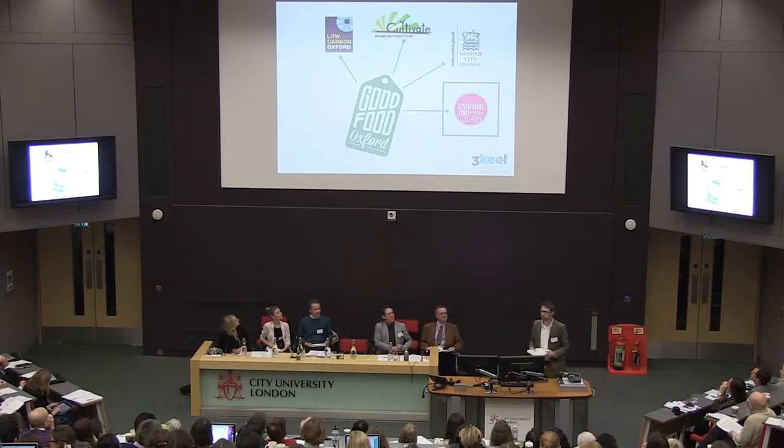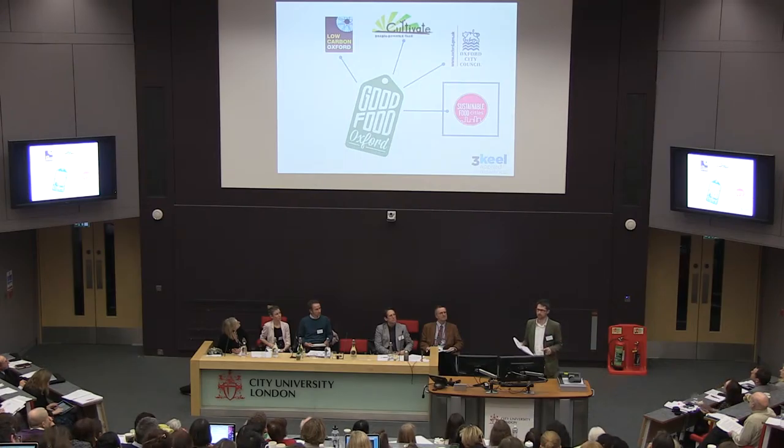Julian will now go through the nuts and bolts of what Oxford has been doing since the report was published in late 2013. One of the most interesting things for me is that the response hasn't particularly been led by municipal authorities or local government. It's really been a civil society, cross-sectoral effort, with local government playing an important facilitating role within it. One reason for that is budgetary — there really isn't much scope for adding new responsibilities at this point.